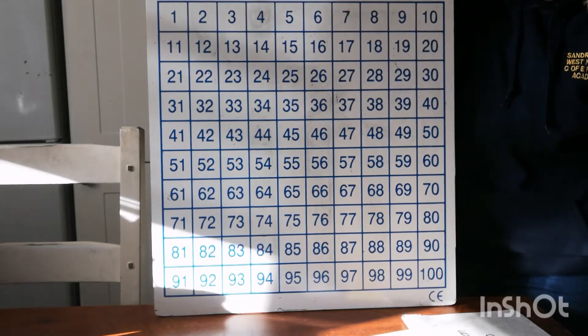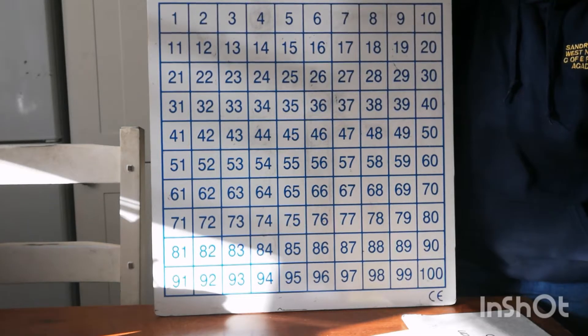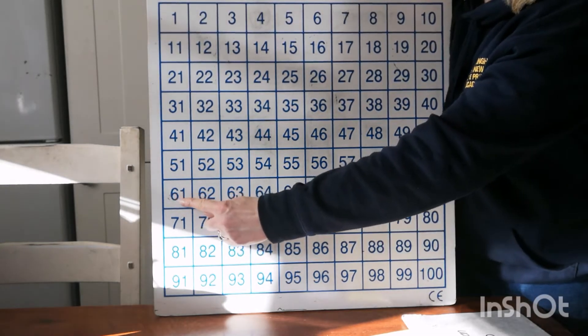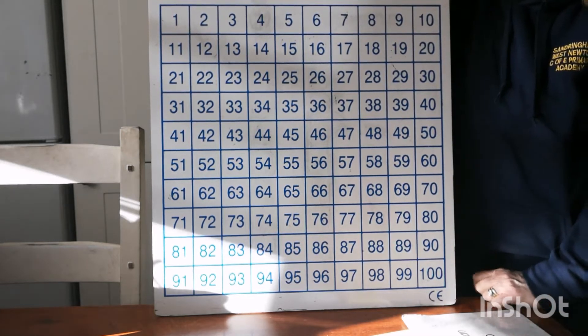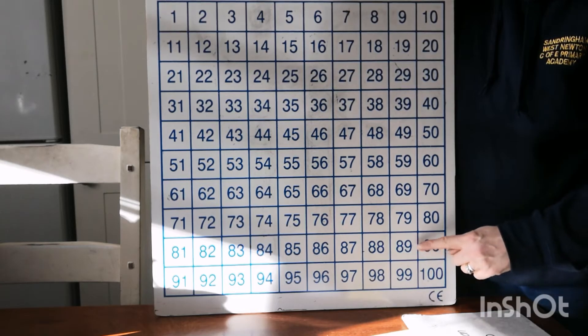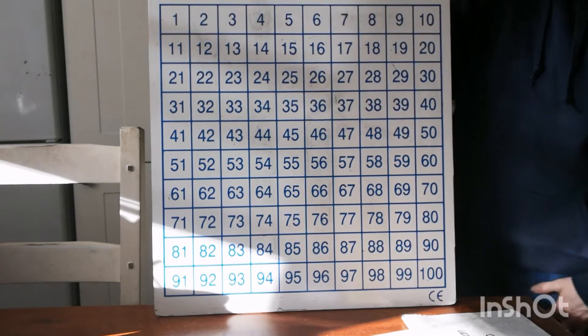Right, two more real biggies. Can you point to the number 64? Here are all the 60s — 64. And one more super big one. Can you point to the number 89? Here it is — 89 with an 8 in the first column. Fabulous.